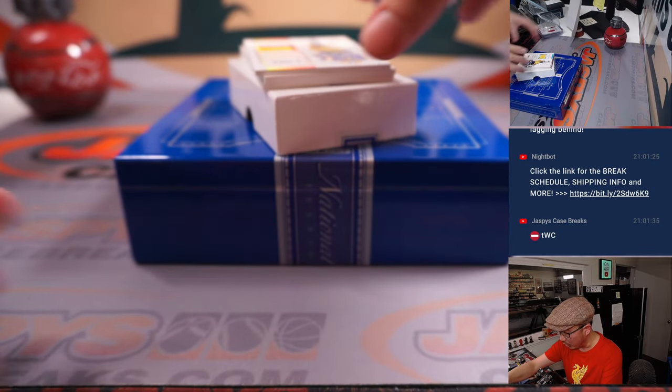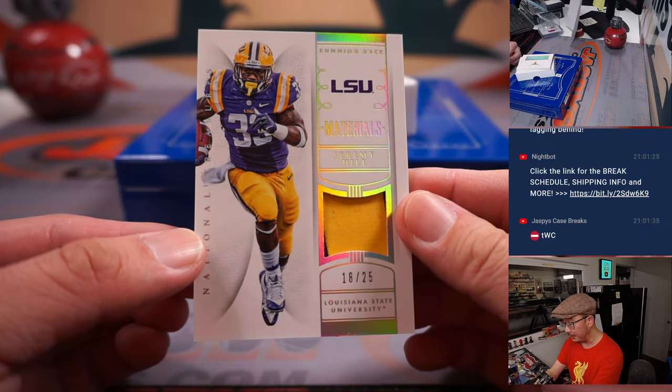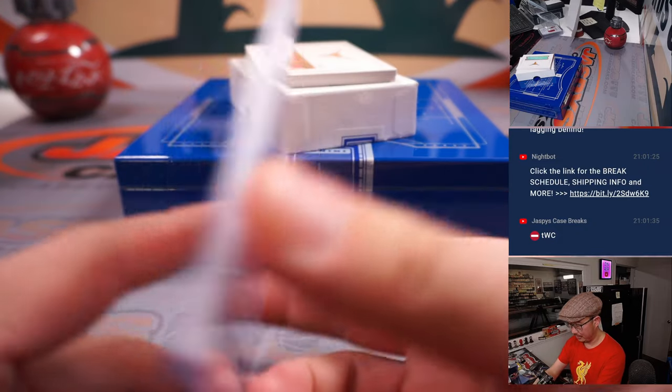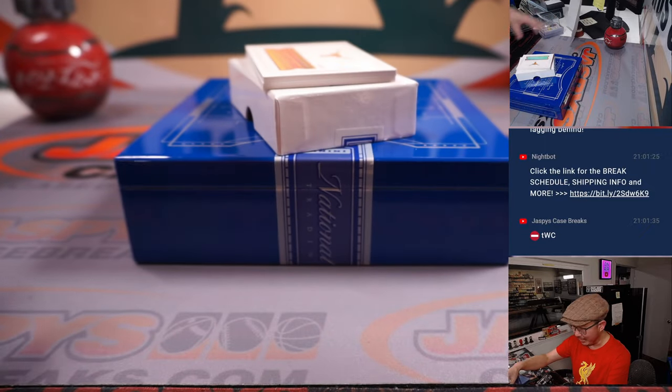We've got a relic and then a book — out of 25, Jeremy Hill. A lot of LSU in this box — 18 out of 25. Nick Ozer, number eight.